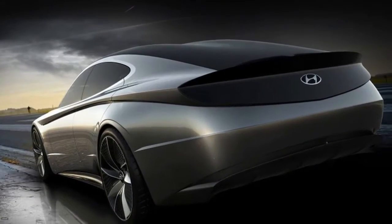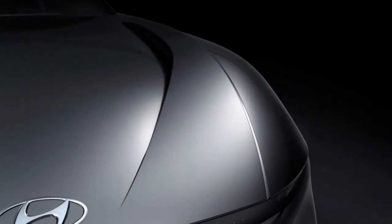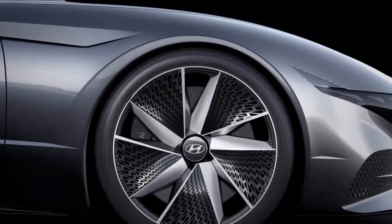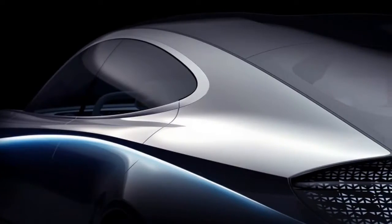Hyundai says the name also comes from how the car builds on Hyundai's past design and is a reinterpretation of its 1974 coupe concept. We're not so sure about that last part, but we think the Alifil Rouge is a mighty handsome sedan, and its future production cars should look pretty good.